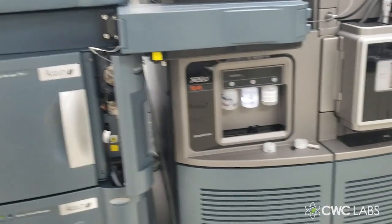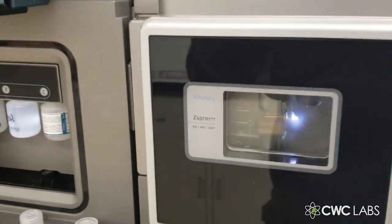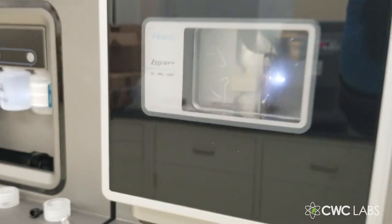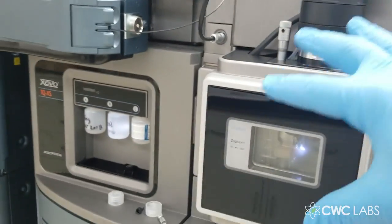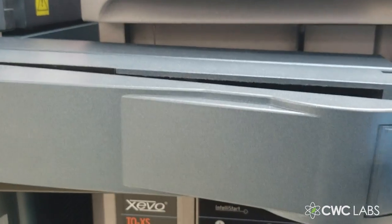I've shown you this before in other videos — this is the Waters Z-spray interface right here. This cone is where the water sample gets sprayed out of that nozzle, then goes down into this sample introduction cone and into this triple quad mass spec. This right here is the actual chromatography column.